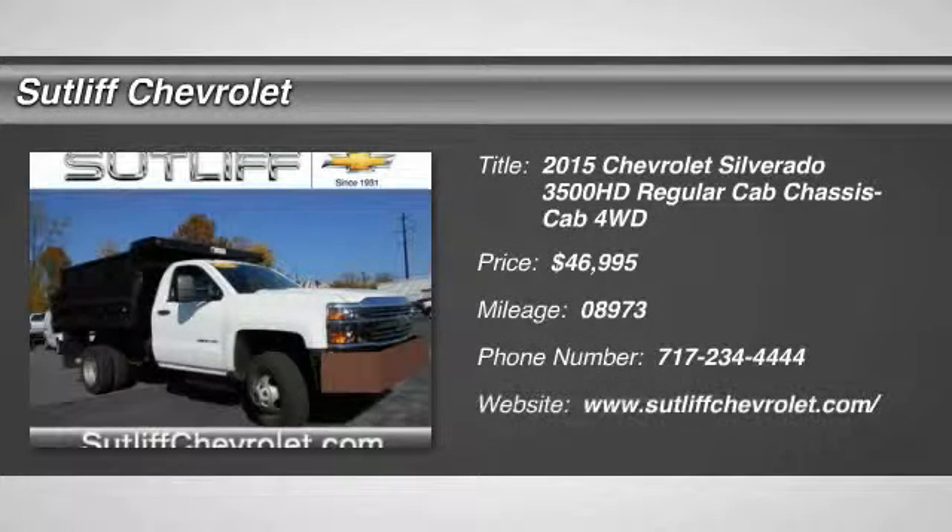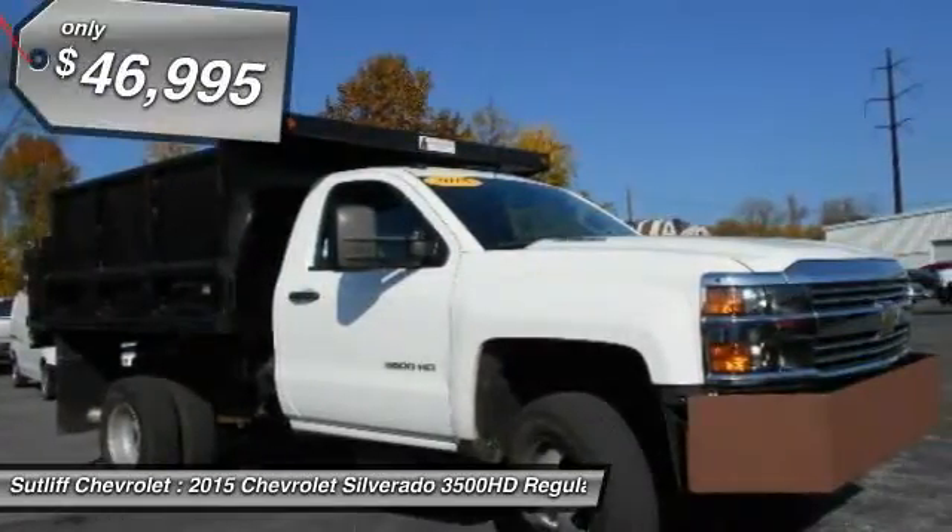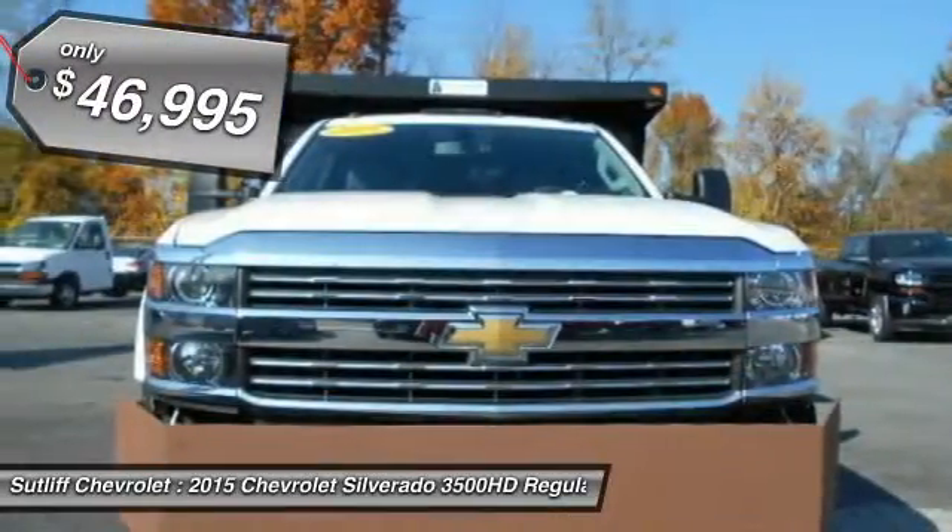The 2015 Silverado 3500 HD. Pros? Everything. Cons? Nothing. And is priced below $50,000.